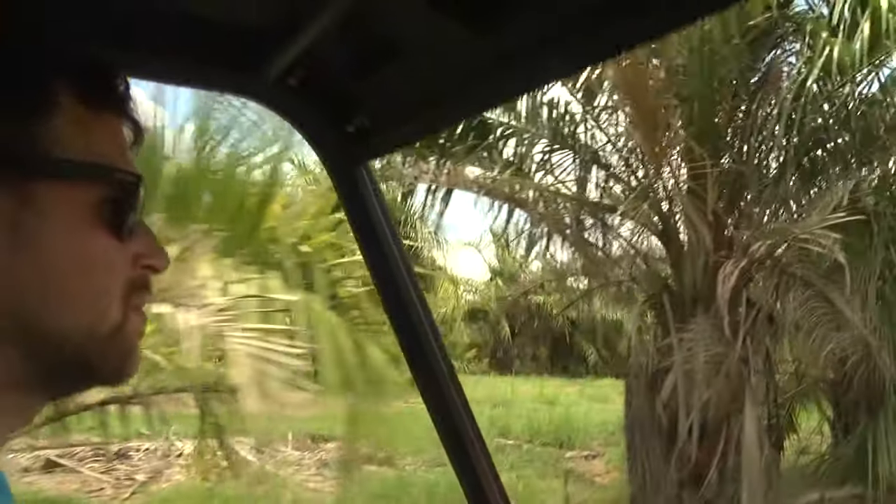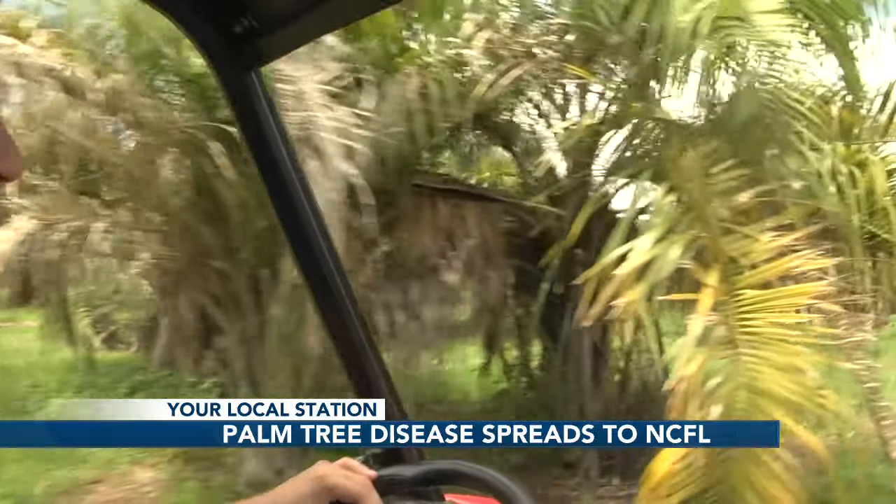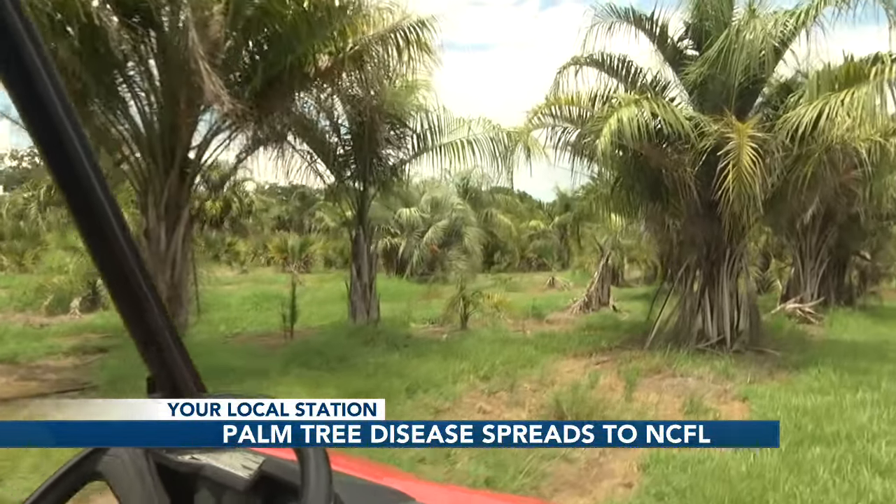One business owner wants to make sure the disease does not affect his growth potential. David Lerner, the vice president of a tree nursery called Southeastern Trees, said he is taking preventative measures to make sure the lethal bronzing disease does not affect his palm trees. "If it likes one type of palm, it may start to like another, so that's where we get concerned."